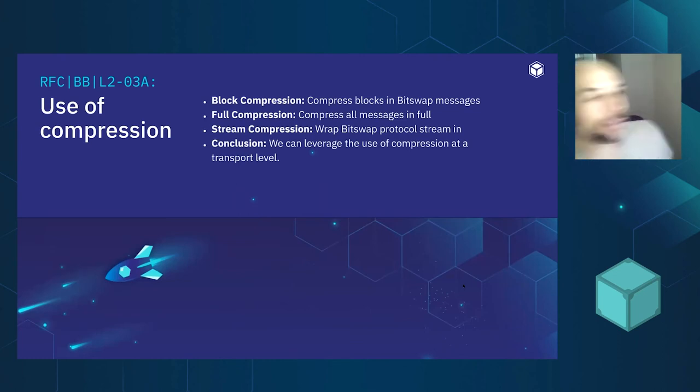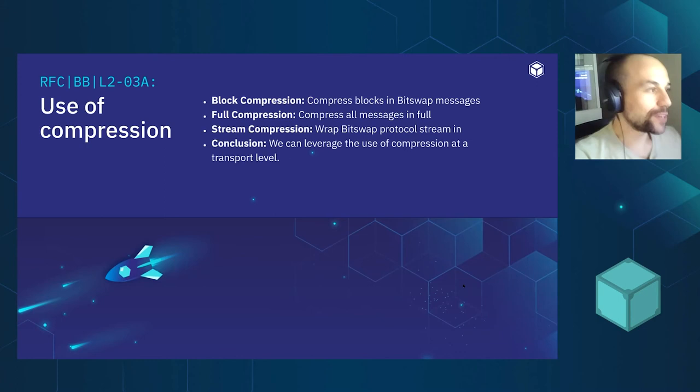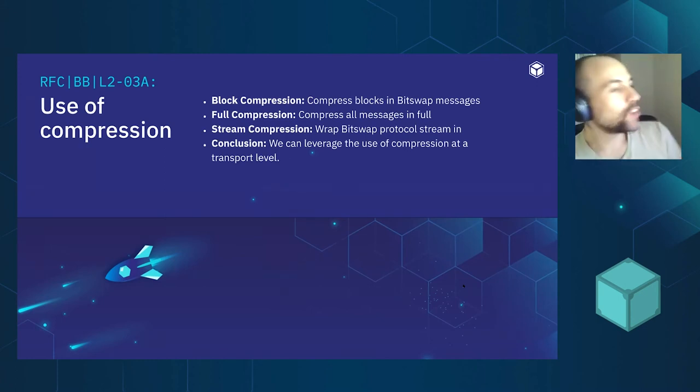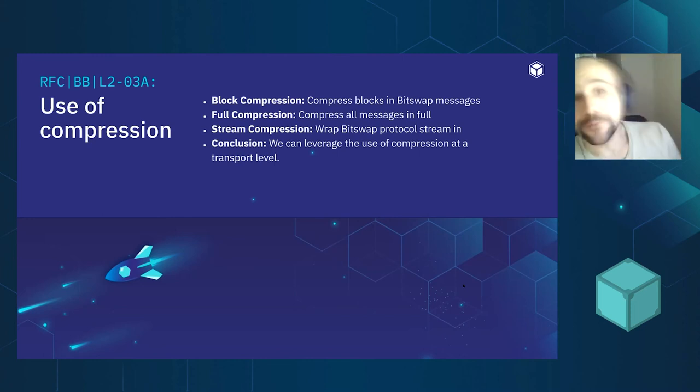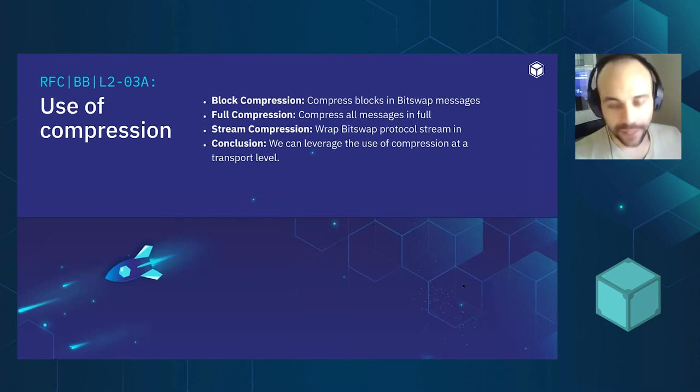We then asked: HTTP uses compression — why couldn't we use compression for peer-to-peer file exchange? Within the scope of BitSwap, we tried different strategies. We tried block compression, where BitSwap compressed every block — it wasn't that good. Then full compression, where every BitSwap message was compressed — also not great. Then we tried stream compression: rather than compressing messages to send through the libp2p transport where you need to know the size beforehand, we wrapped the libp2p stream into a compressor.